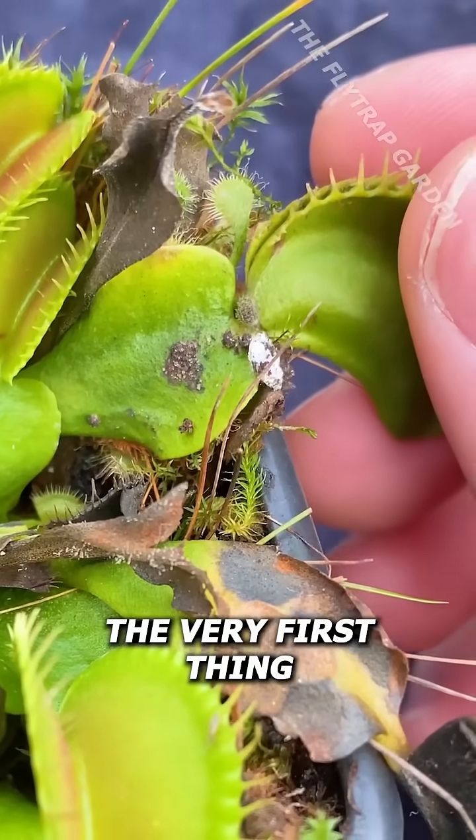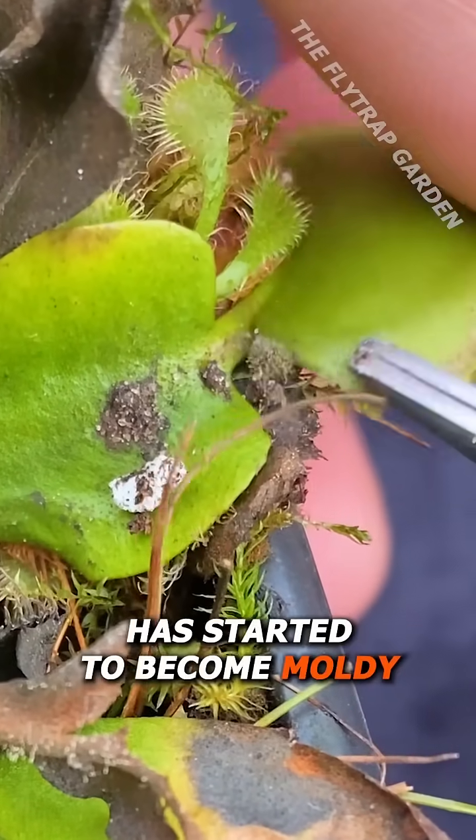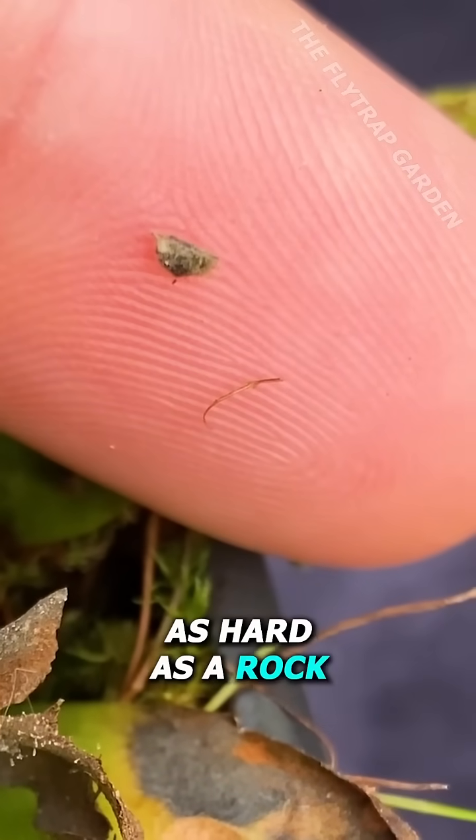Well, the very first thing that we can see is how the part of his tail that got caught outside the trap has started to become mouldy. Not only that, but it's also as hard as a rock.